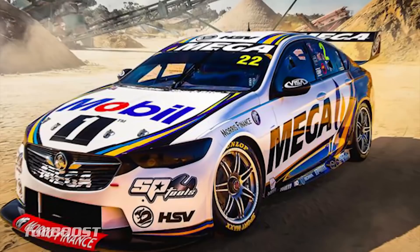Moving on to the next team, which is Walkinshaw and Andretti United - or the team formerly known as Holden Racing Team. Now they're actually Megafuel and Mobil One. This team, in the space of almost two years, is nearly unrecognisable. There's been a lot of changes, a lot of staff in and out.